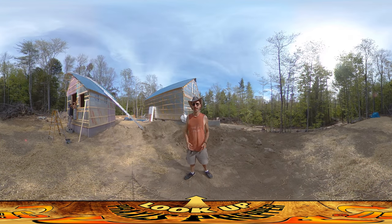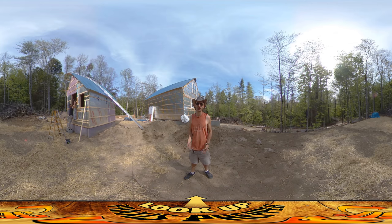Hey everybody, this is Praxis, and as usual when my dad's here on site, he's really doing most of the work and I just kind of hang out and talk to camera most of the day.